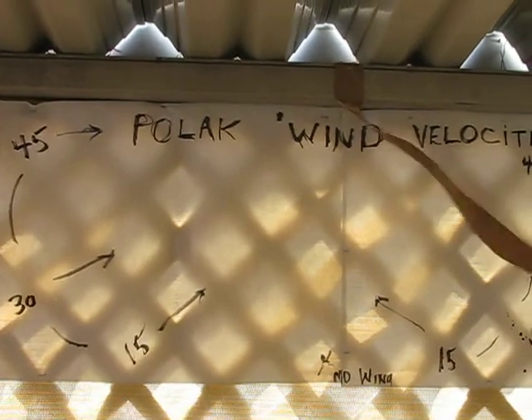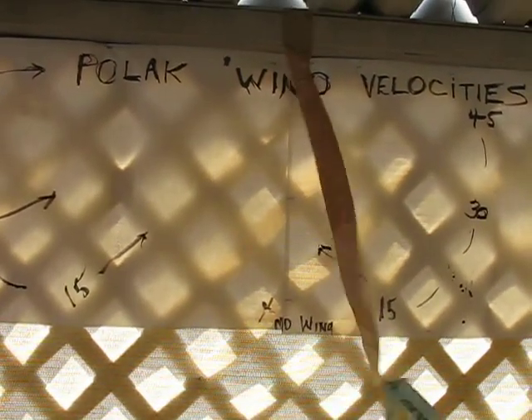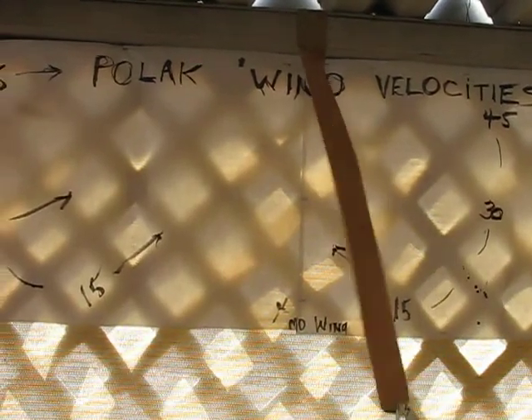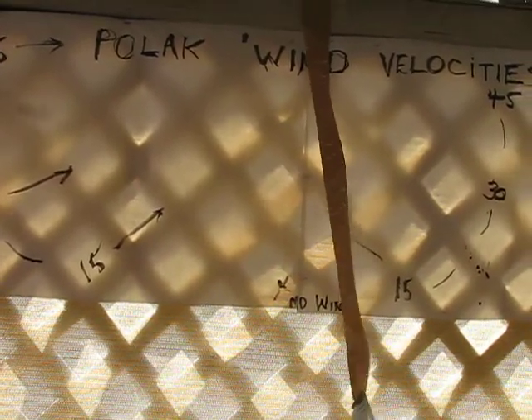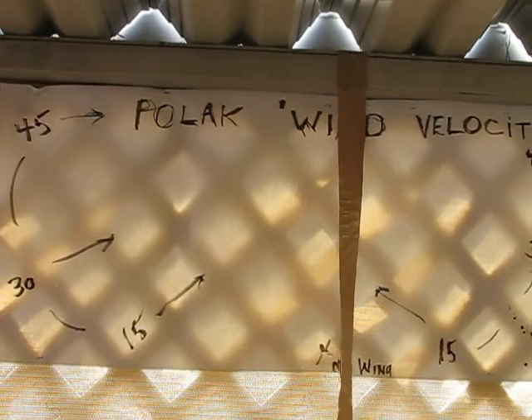Have a nice day, and I hope you understand this. I would appreciate comments on this and see if I'm crazy or not with my Holak wind velocity indicator. You know, when you're retired and you've got nothing to do, you do silly things, but I think this is a good idea. It's something that's inexpensive and it's a lot of fun to watch. Have a good day. Bye. This is Gene from Tucson, Arizona.